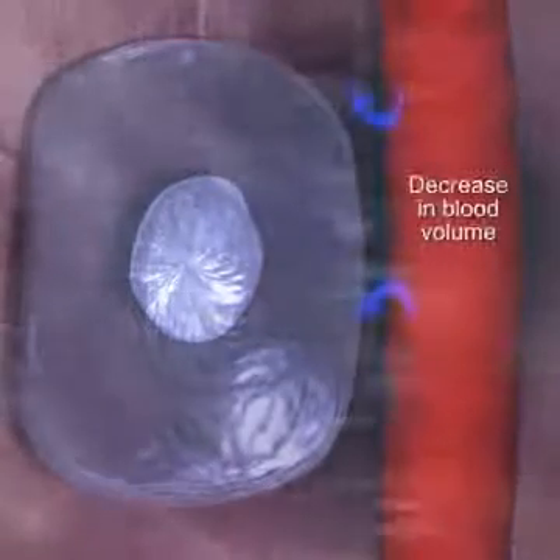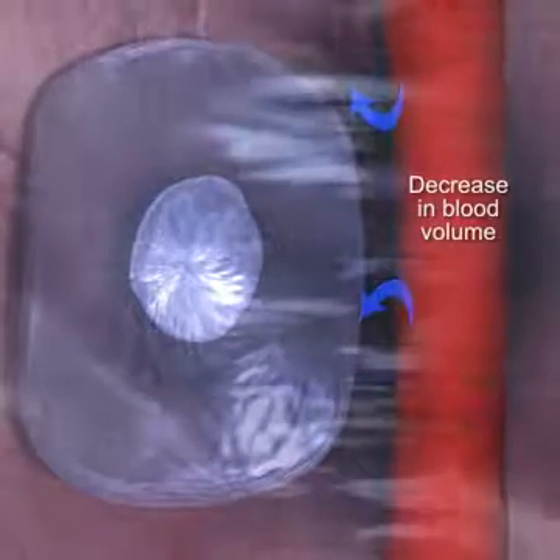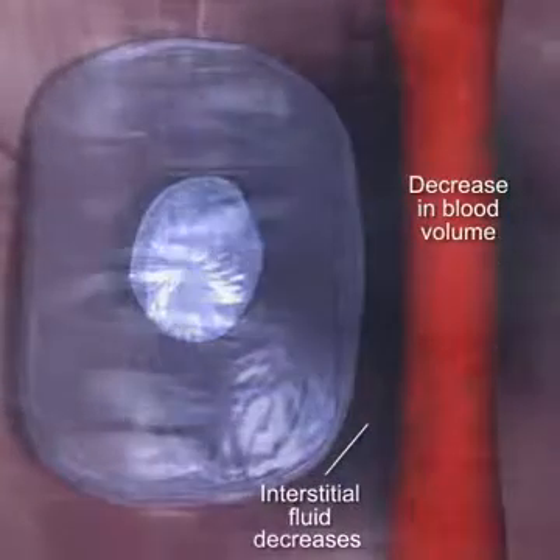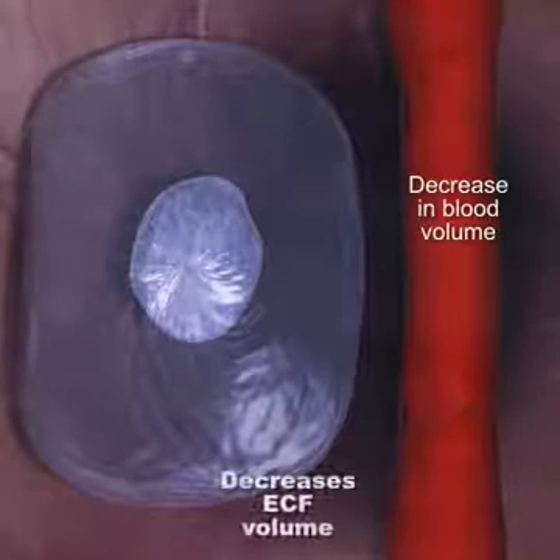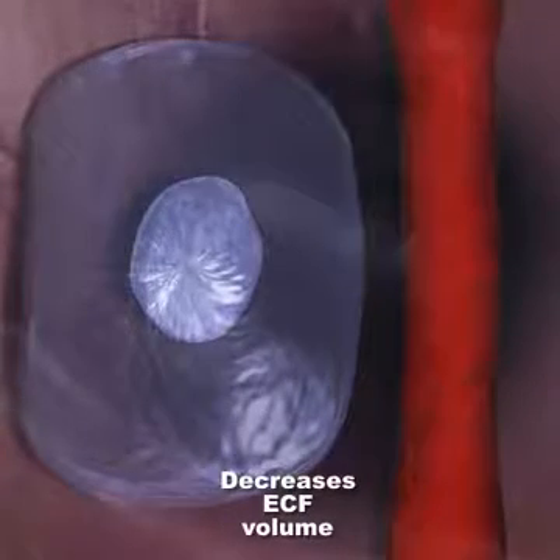First, an incident such as dehydration due to exercise occurs. This causes extracellular fluid volume, including the blood volume, to decrease, which in turn decreases the arterial blood pressure.